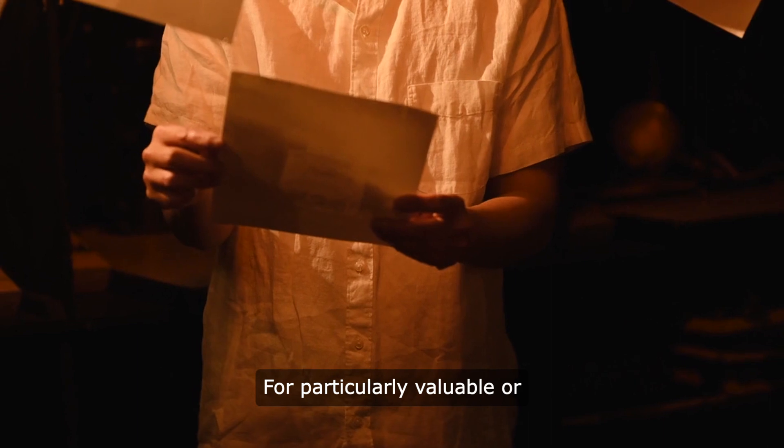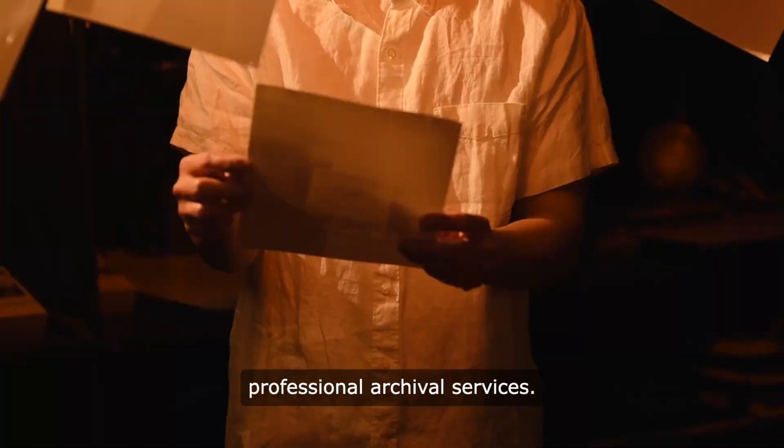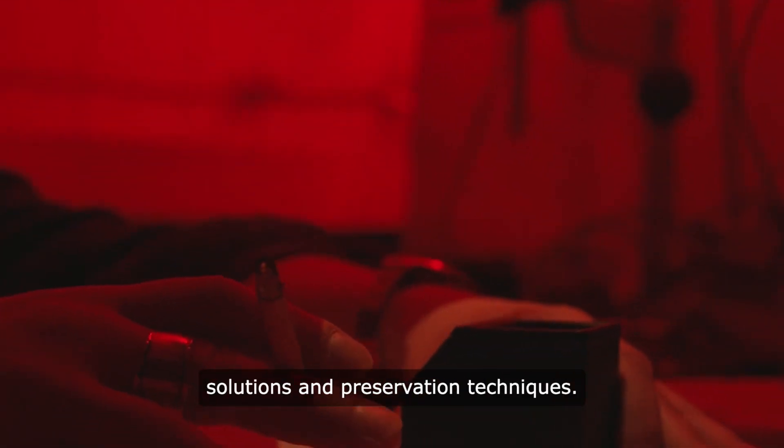For particularly valuable or delicate photos, consider seeking professional archival services. These experts can provide specialized storage solutions and preservation techniques.